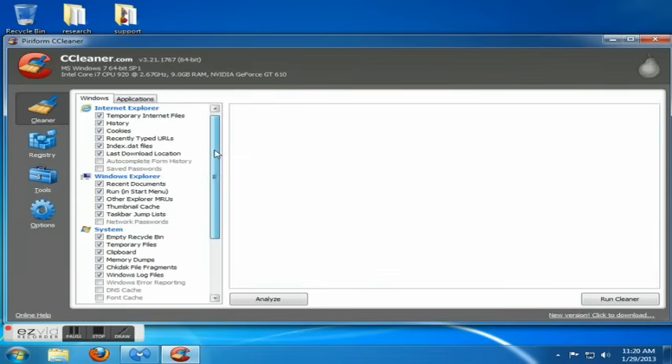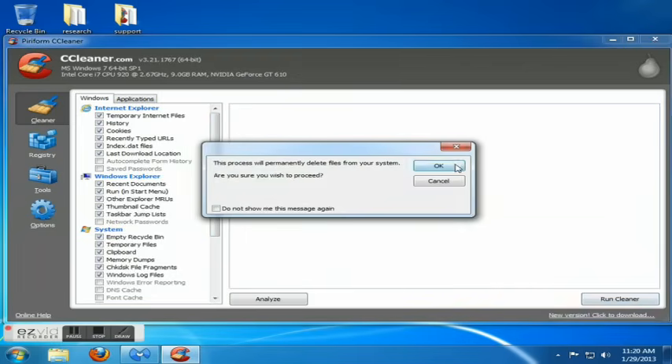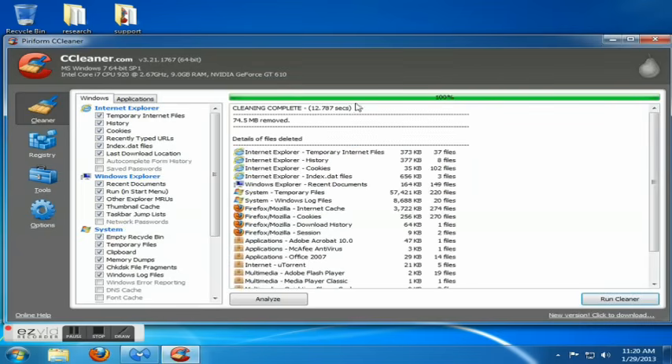The nice thing about CCleaner is it will also do exactly what disk cleanup does, but faster and a little more efficiently. It'll also clear your browser history from Firefox and Google Chrome, which disk cleanup does not do — disk cleanup just does it for Internet Explorer. Even though I already ran disk cleanup, CCleaner still found things.